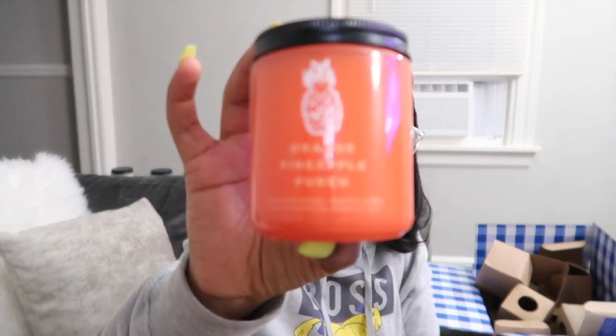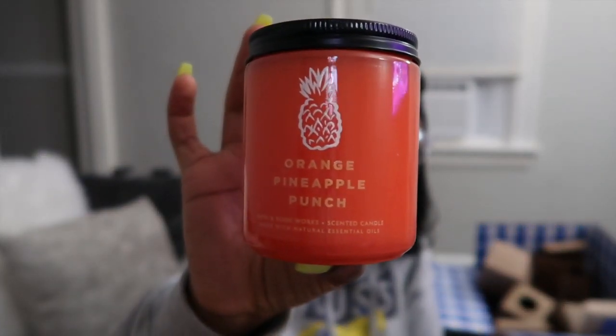Last and final candle — Orange Pineapple Punch. The orange is very, very overpowering. It smells like orange punch; I can barely smell the pineapple — just a hint of it. But yeah, it smells exactly like what it says.